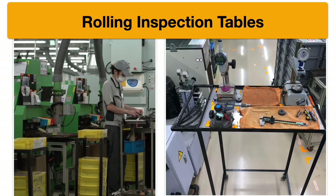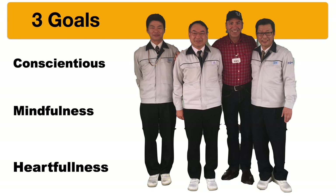The last three points about AVEX are their three main goals for their people: conscientiousness, mindfulness, and heartfulness. This is the way they want their people to work. AVEX is an amazing company, and you're really going to enjoy the tour and see a lot of awesome things.